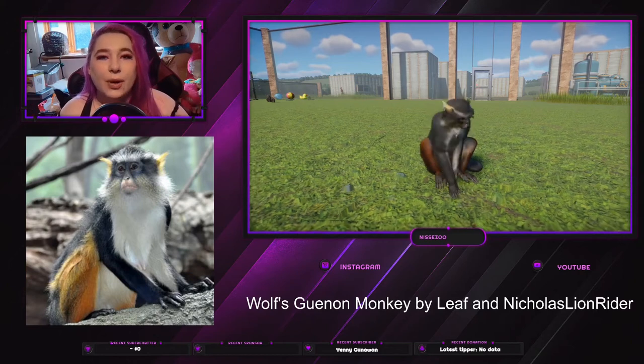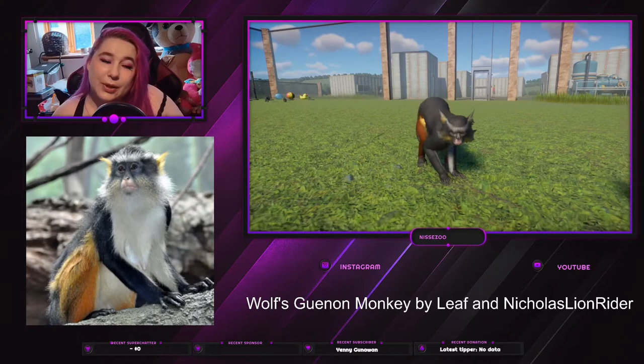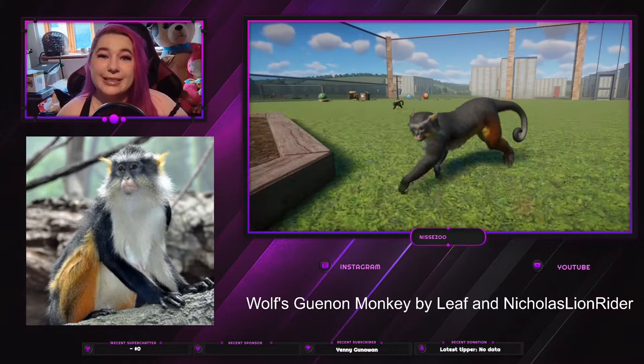Hey everyone, welcome or welcome back to my channel where I play Planet Zoo. My name is Neze and today we're gonna take a look at the Wolf-Guenon Monkey by Leif and Nicholas Line Rider. And it is this kind of weird monkey which we love here on my channel.